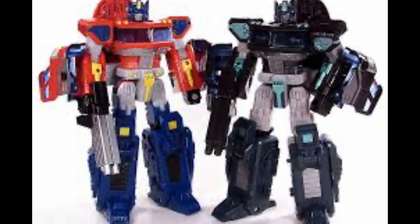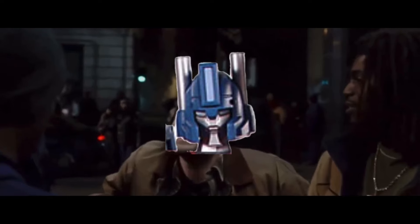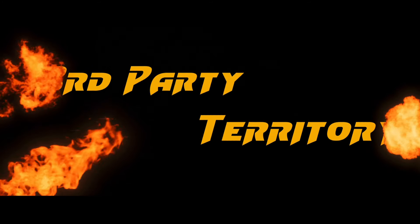Then they got the idea of, hey, don't we have two other variants of this mold? So they repainted the set two more times and it still sold awesomely. One of those being a TFCon exclusive meant to go with Classics Optimus Prime. It would later get a slight repaint, making it a fourth release in the Asian market, which is the version we'll be talking about here today.